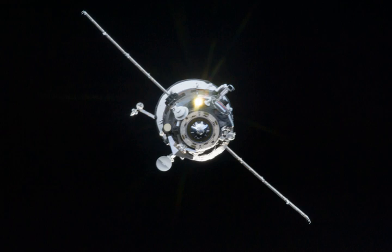Progress M19M undocked from the Zvezda module of the ISS on June 11, 2013. The undocking paved the way for European Space Agency ATV-4 Albert Einstein to subsequently dock with the ISS. Soon after the undocking, Progress M19M entered an independent orbit to begin a one-week free flight and conducted the Radar Progress Experiment.